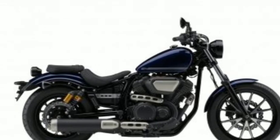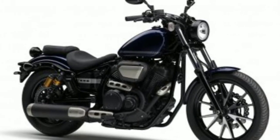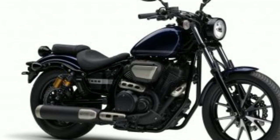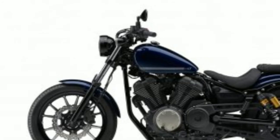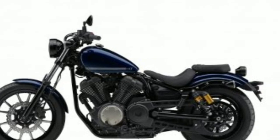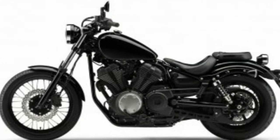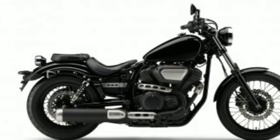The Yamaha Bolt standard is available in a black metallic colour option and costs 6.94 lakh Indian rupees. The Yamaha Bolt R is available in the new Phantom Blue metallic colour and is priced at 7.26 lakh Indian rupees.